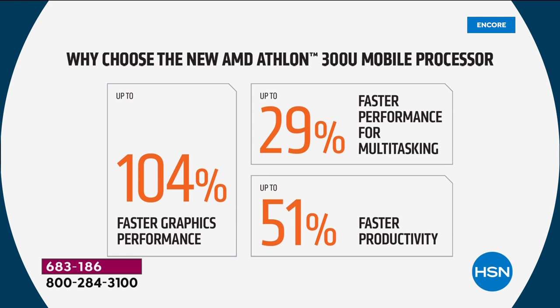How about multitasking? You've got 8 gigs of RAM — great for multitasking. This is about 29% faster multitasking. The majority of you are picking up Microsoft Office. It makes sense — you'll be so glad you did it.